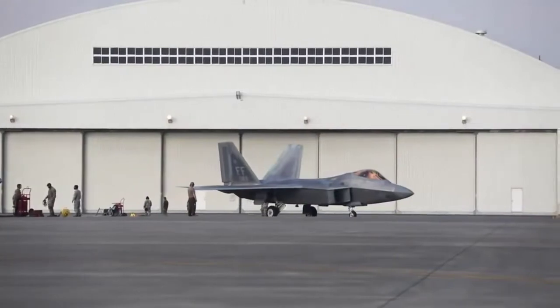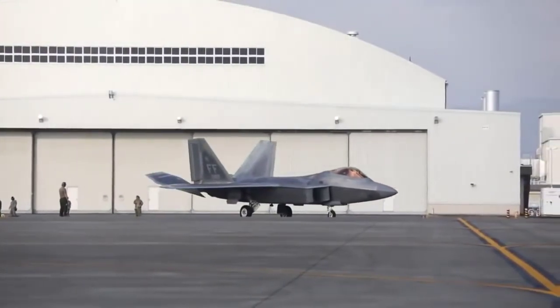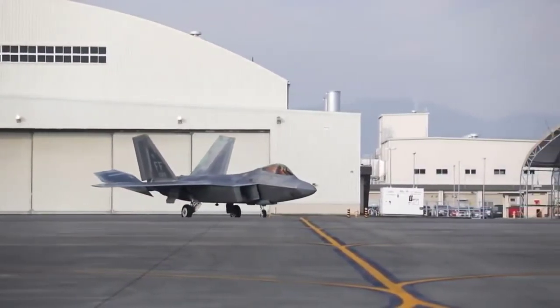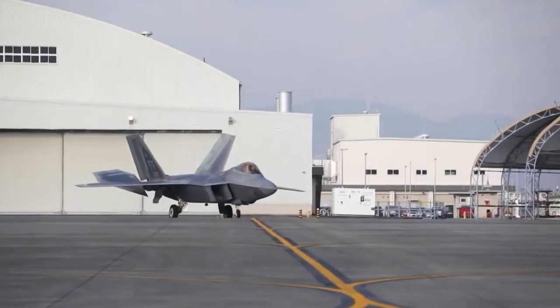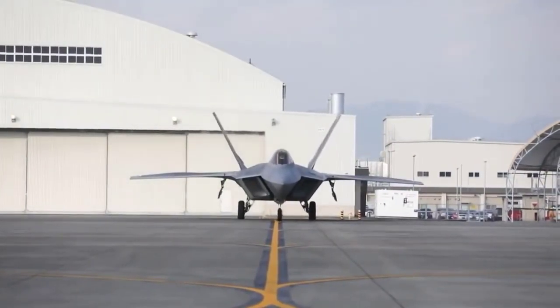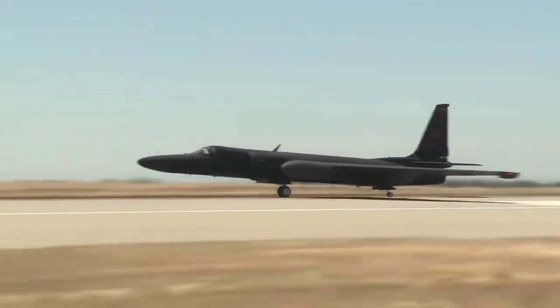The F-22 Raptor and F-35 Joint Strike Fighter are among the most advanced fighter jets in the world, yet they have two distinct communication systems, making them unable to communicate with each other. That's why they needed a third plane to help facilitate the conversation — and that is the old plane, the U-2 Dragon Lady.